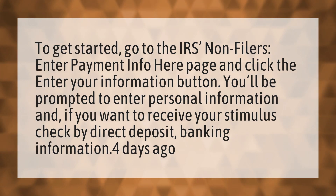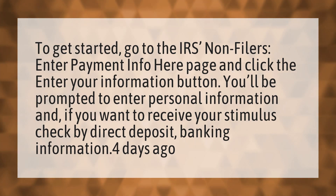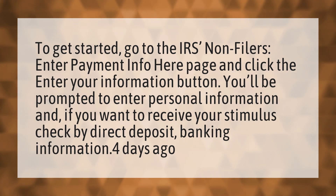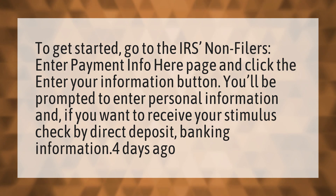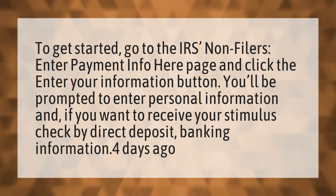To get started, go to the IRS non-filers enter payment info here page and click the enter your information button. You'll be prompted to enter personal information, and if you want to receive your stimulus check by direct deposit.